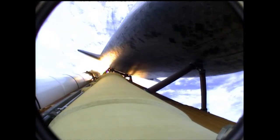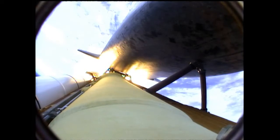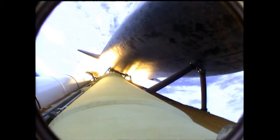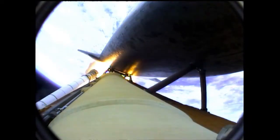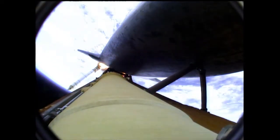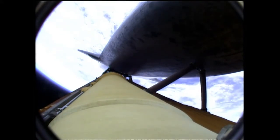Standing by for solid rocket booster separation. Booster officer confirms staging — a good solid rocket booster separation. Guidance now converging. The main engines steering the shuttle on a pinpoint path to its preliminary orbit.